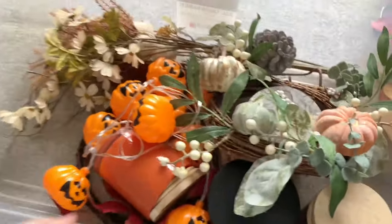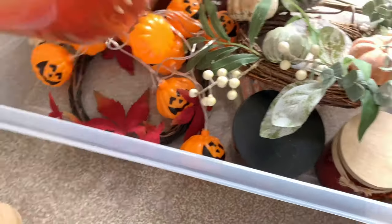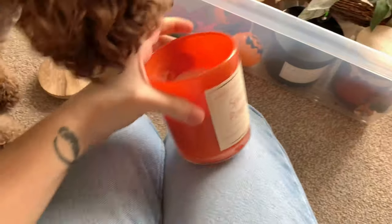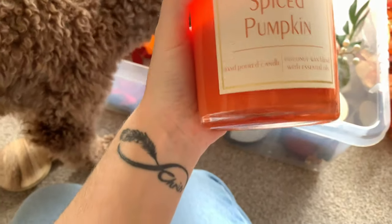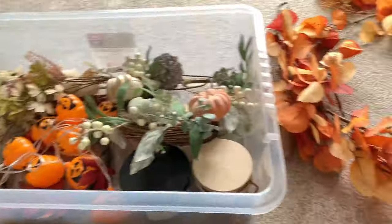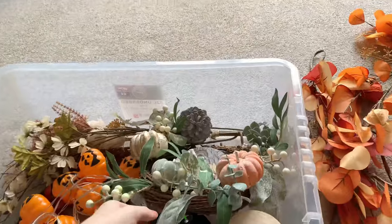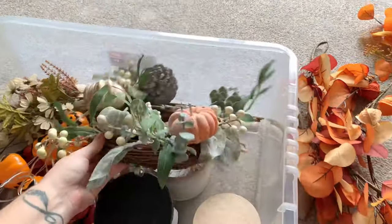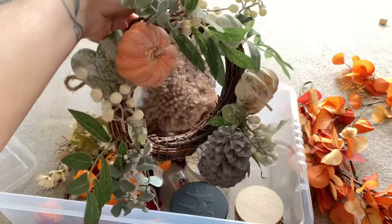Oh my god, honestly opening this box I just got like a waft of autumn - it smells absolutely incredible in here. So I'm guessing these - oh, that smells amazing - was it Spice Pumpkin? I'm pretty sure I probably got that from TK Maxx because I get most of it from TK Maxx. I think I want to go through it and just see what I'm going to be using this year and what I know I'm definitely not, because we are going to be going to the tip at the weekend.